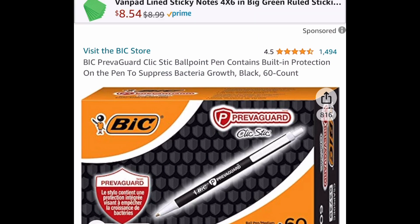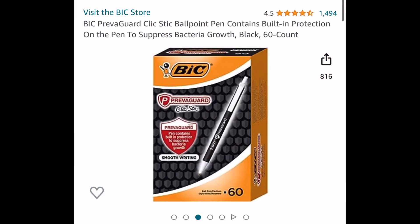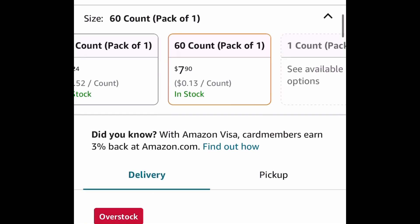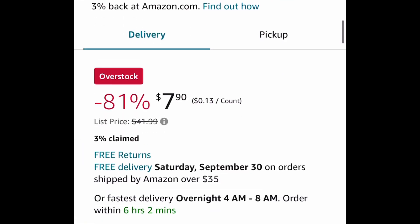Next one here is by BIC. This is the Click Stick Ballpoint Pens — this is a 60 count. Amazing reviews, and you get 60 of them for $7.90. And this is a price drop.